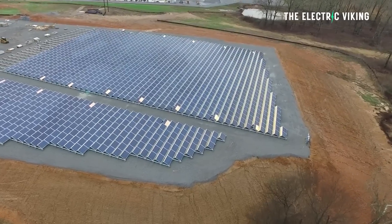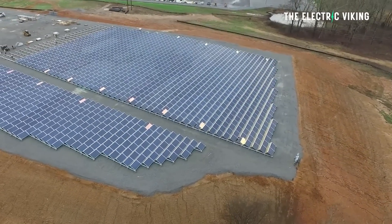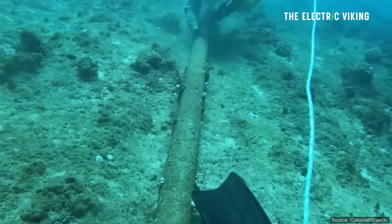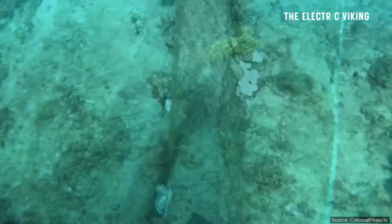In theory, if we can make a whole ton of energy in Africa using solar panels, we can ship that energy away to other countries. But here's the thing — how do we get it from one place to another? Well, we use subsea interconnectors.